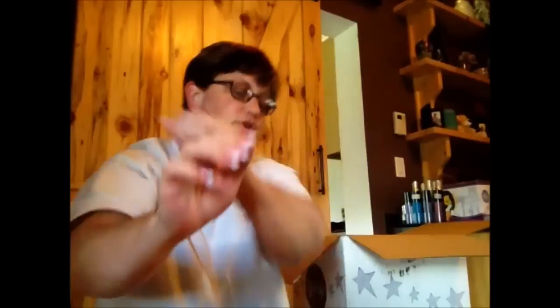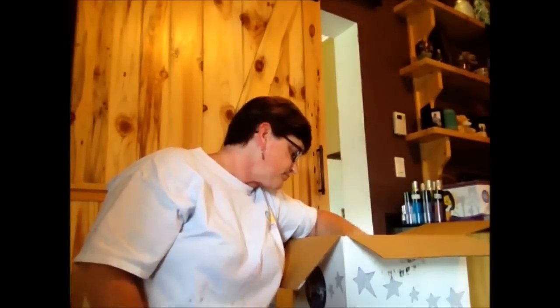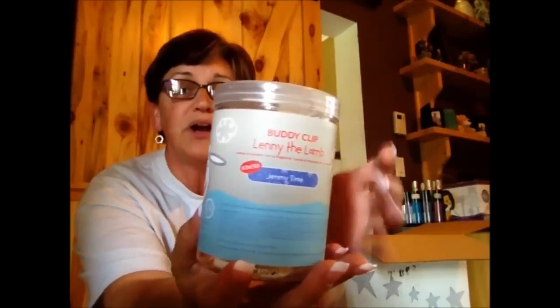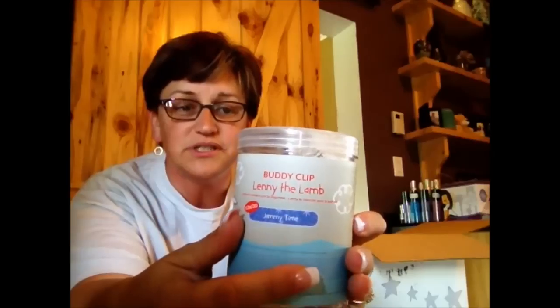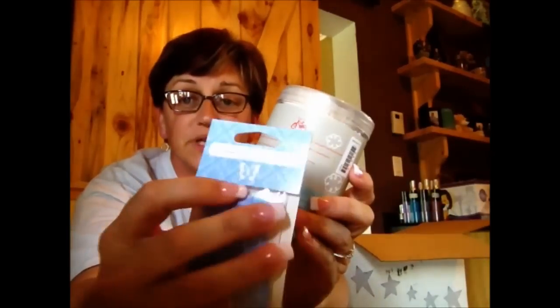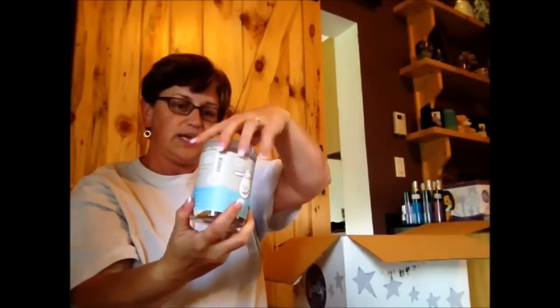The second item — look at the packaging! This is the Scentsy Buddy Clips, part of the kids collection. The text is a little different and it's symbolized by a bicycle, just like the regular Scentsy scent uses a butterfly. Scentsy Kids is represented with a bicycle. Let's open it up — inside you have a scented Lenny the Lamb!